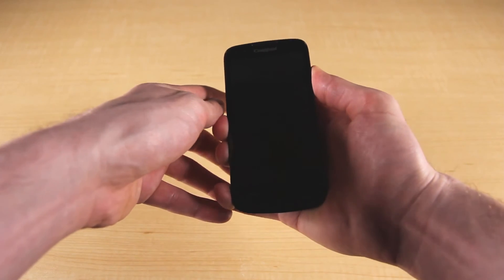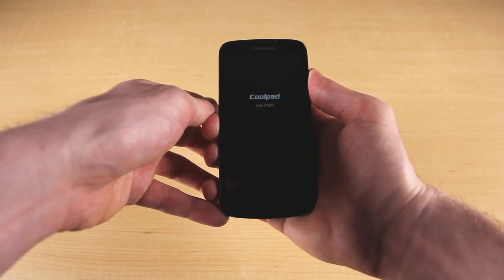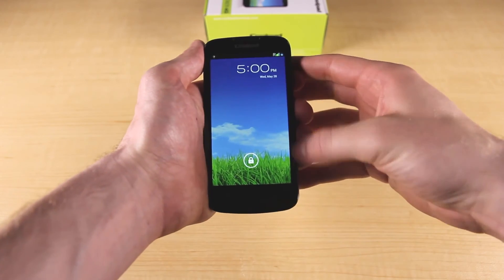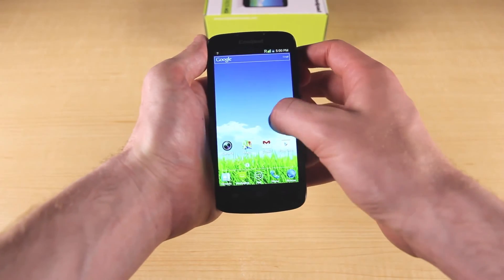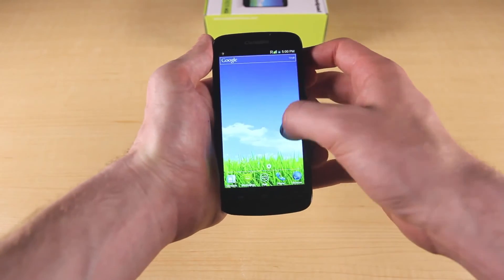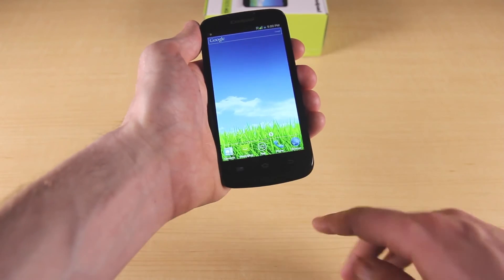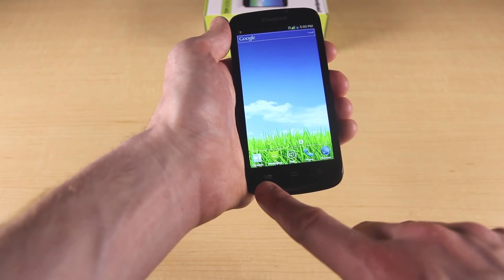I'm going to boot this up — we'll give it a sec and then get into the OS. Now that the device is booted up and ready to go, as I mentioned before the screen size is 4.5 inches with a QHD display. The operating system feels nice and smooth — it's running Android Jellybean that's very close to stock Android. There are three physical buttons at the bottom: the first being back, the second being home, and the third being menu.